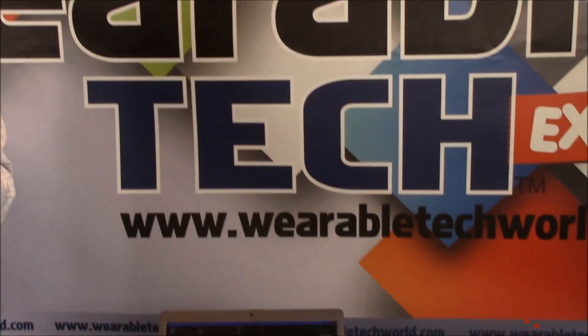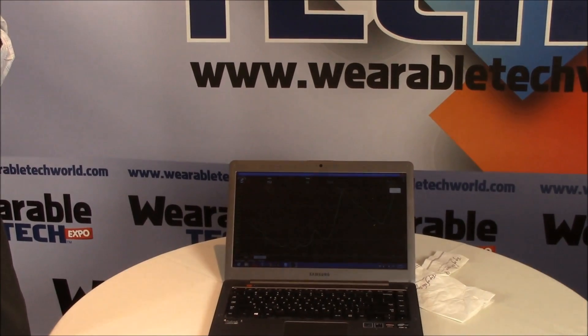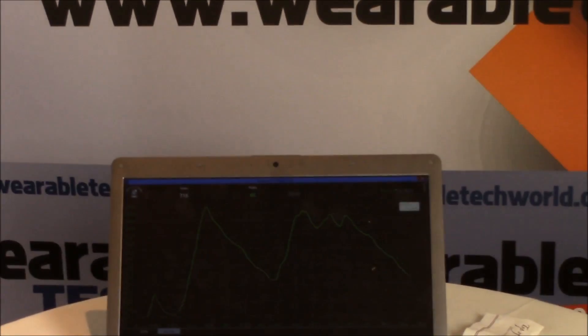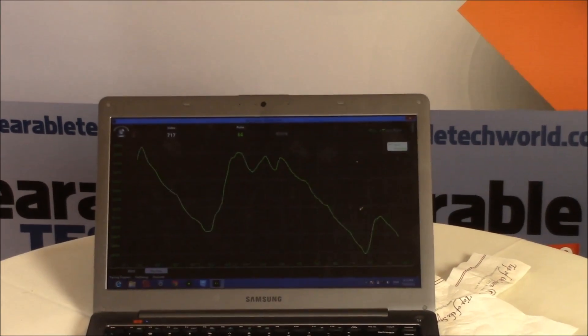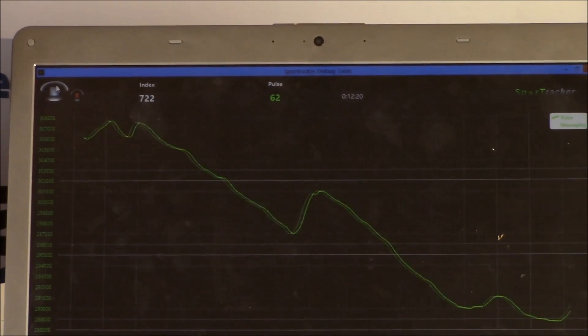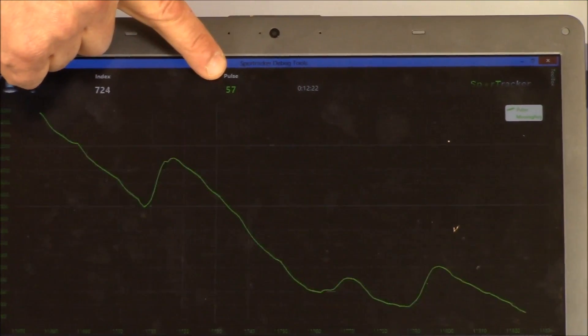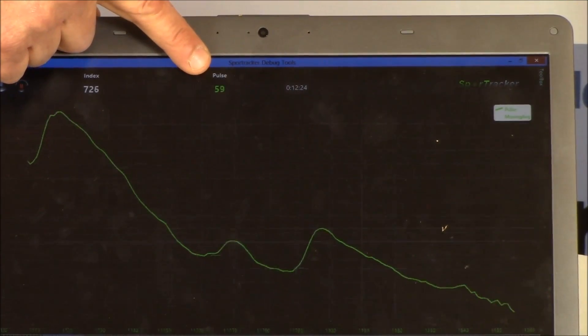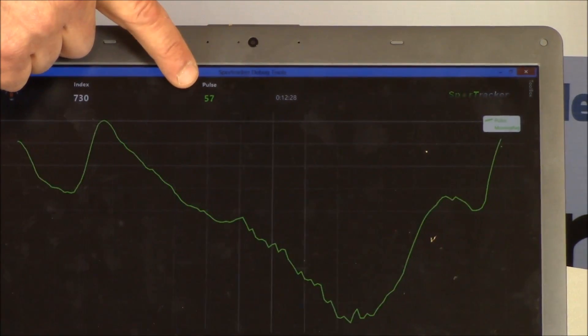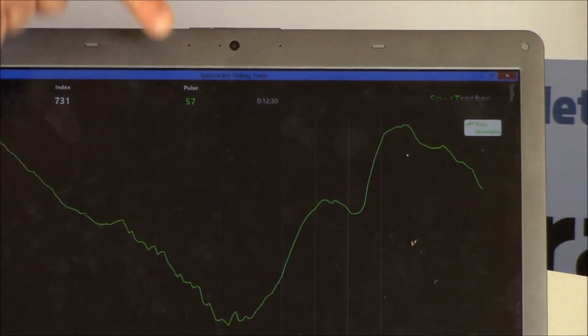I see right here you actually have an application that's capturing some data. Can you tell us what we're seeing on the laptop? What we are displaying is the signal being monitored in real time. And because the questions are so difficult, you can see that my heart rate is very high. So you can see my heart rate here — he's telling the truth, folks. My heart rate is in the 50s, so I'm really not stressed.